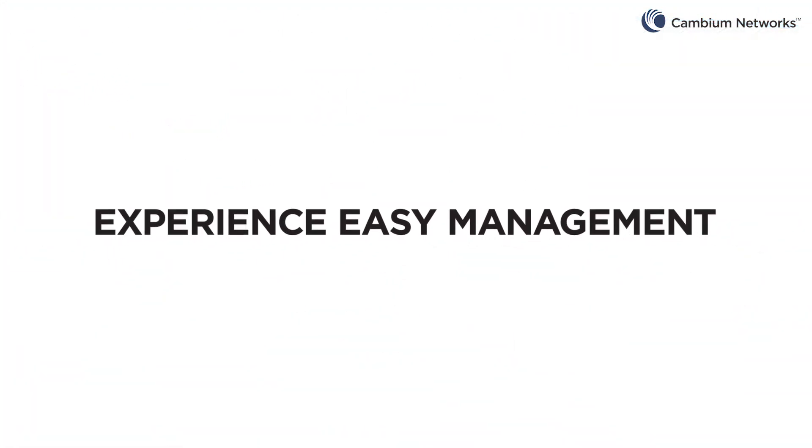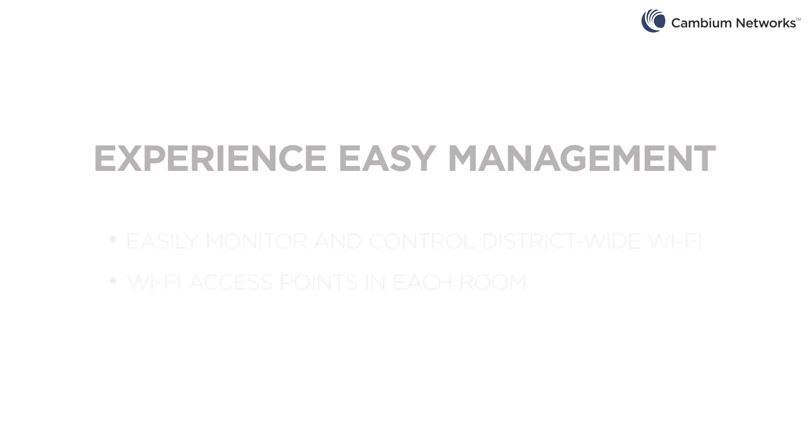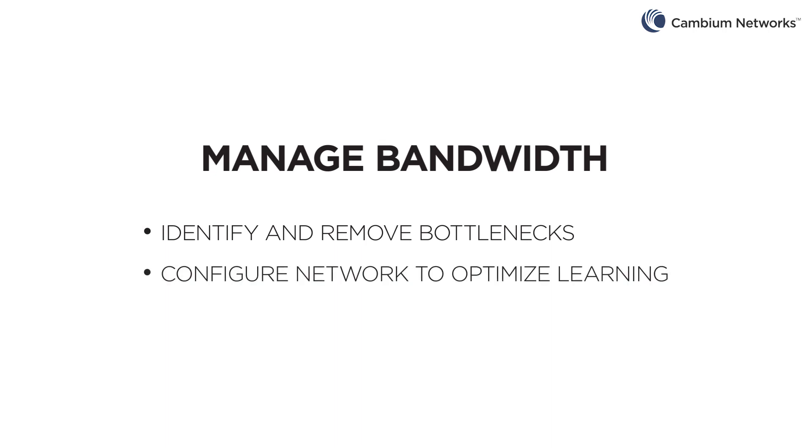Experience easy management. IT teams can easily monitor and control a district-wide Wi-Fi network with Wi-Fi access points in each classroom, office areas, auditoriums, and outdoor areas. Manage bandwidth — the CN Maestro system lets you quickly identify and remove the bottlenecks in the Wi-Fi network. Configure the network to optimize learning and ensure there's plenty of connectivity dedicated for streaming video in the classrooms.